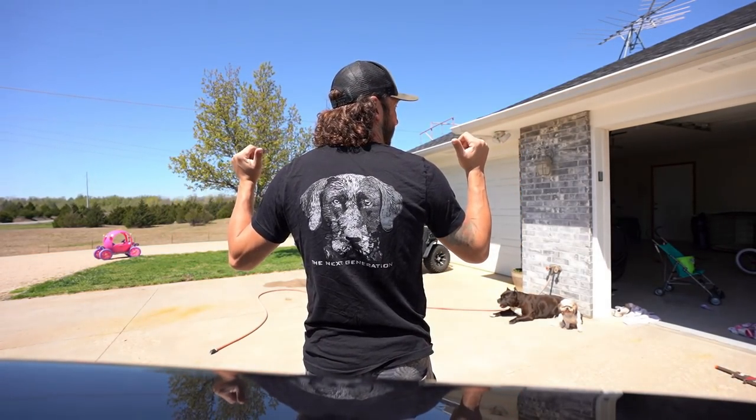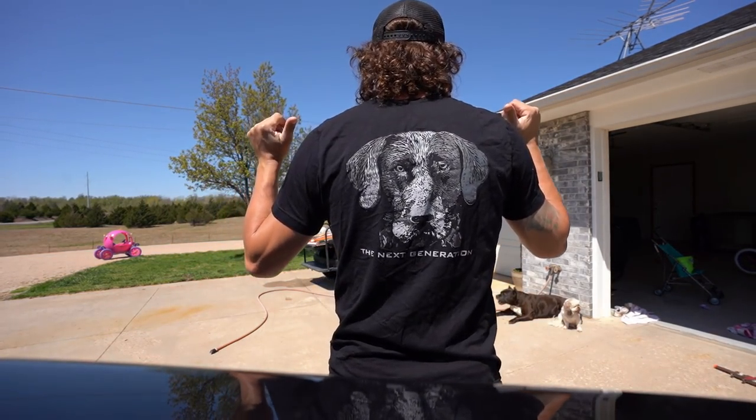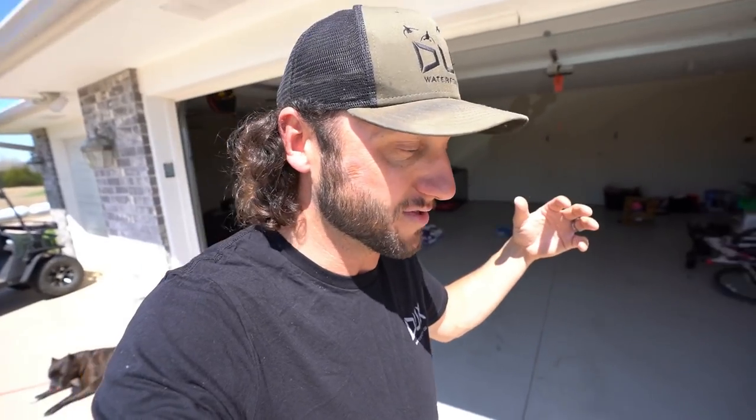Before we get into today's video, if you want to help support the channel, head on over to duckswaterfowl.com - I'll link it in the description. Check out this shirt - it's our black lab shirt, a casual design we have on the website for sale at all times. Every purchase helps me bring you more videos. If it wasn't for you guys purchasing, this channel would not still be here, so thank you all so much.